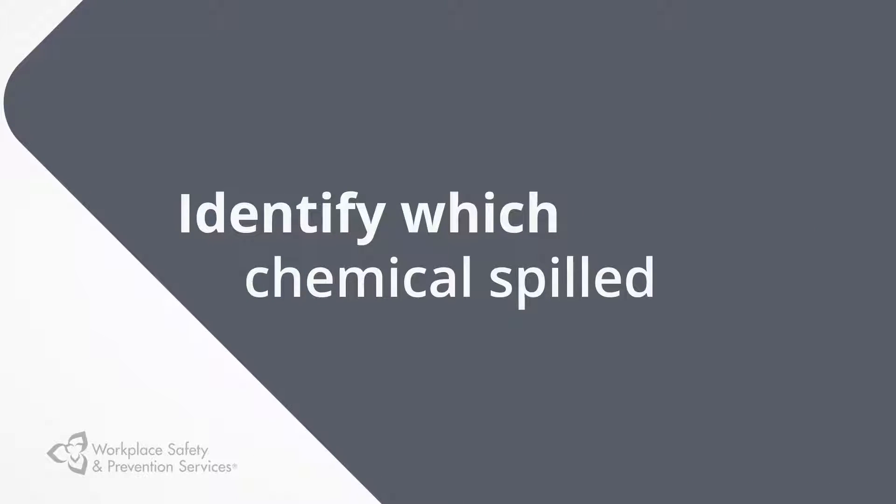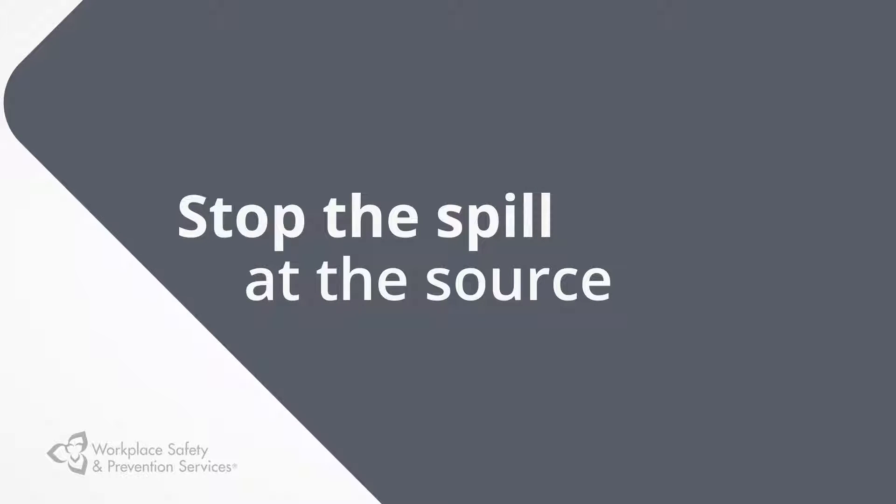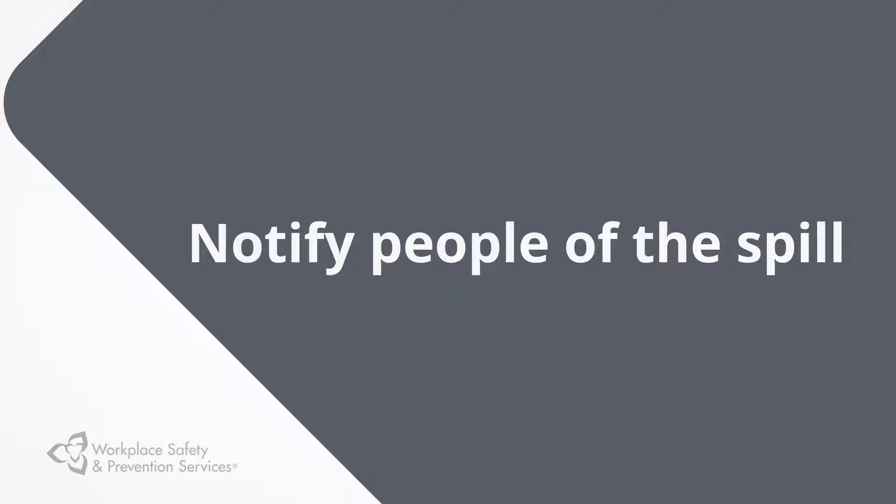Here are some other things you should do. Identify which chemicals spilled. Stop the spill at the source if possible — for example, by shutting off pumps and valves. Notify people in the vicinity that there's been a spill and follow your evacuation and emergency plan.